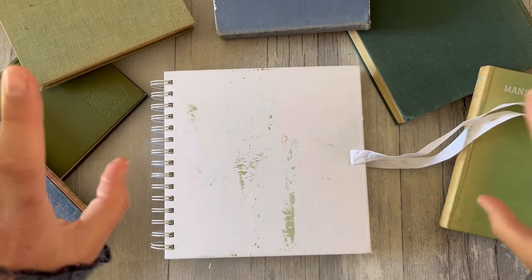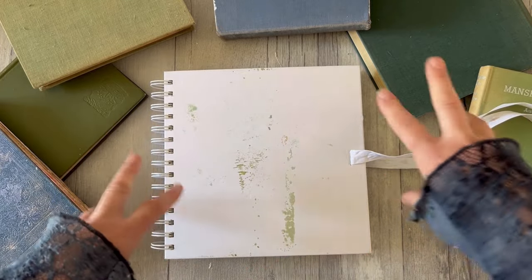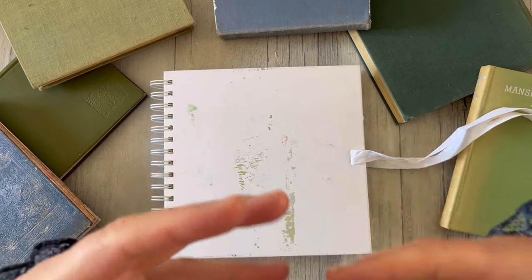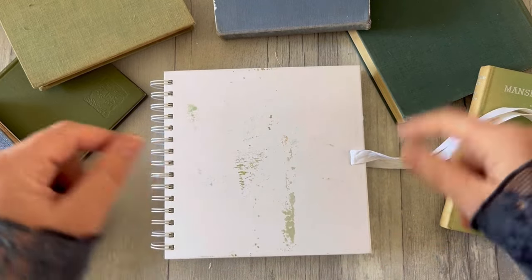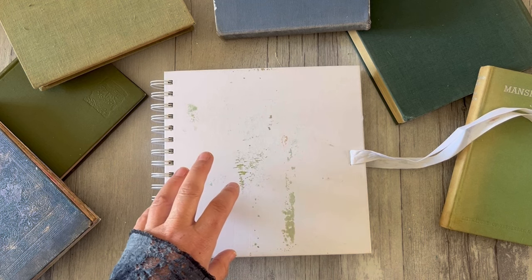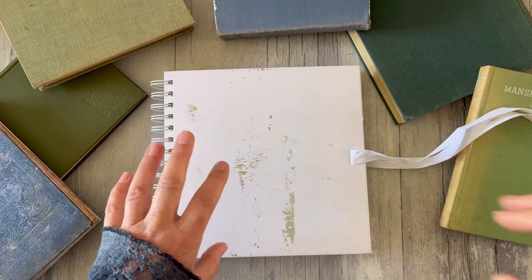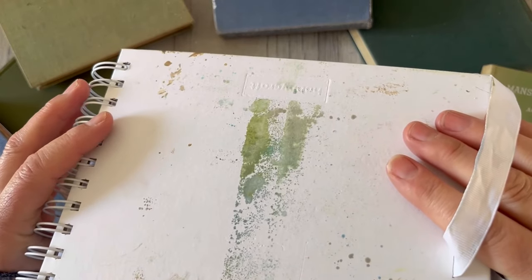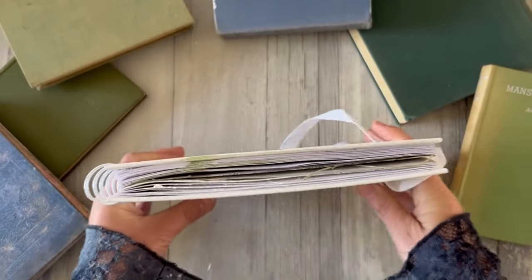Long before — decades before I started on this arty journey — when I went up to London, Paper Chase always had to be part of a day out in London. But it's sadly now gone.